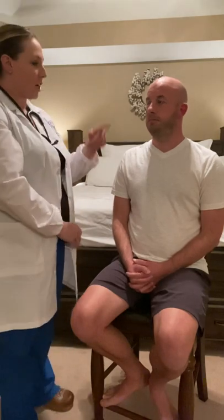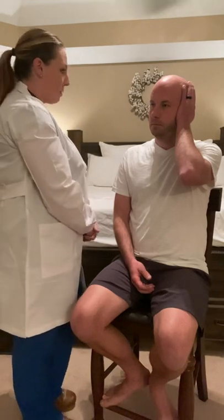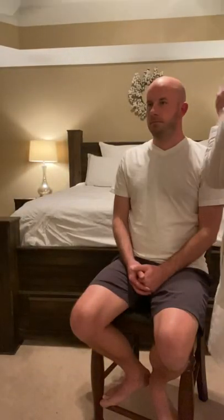Next, I will move on to assess cranial nerve number eight, which is the acoustic nerve. I'm going to ask Josh to cover his left ear and I'm going to whisper three words into his ear — Josh, if you could just repeat those for me. One, two, three. Four, five, six. Good. Josh correctly identified those words, so cranial nerve number eight is intact.